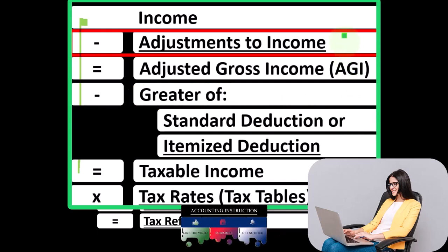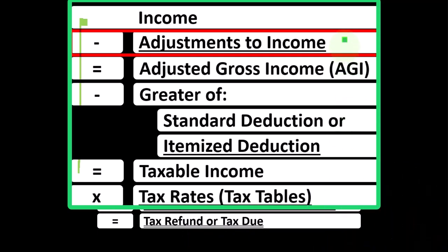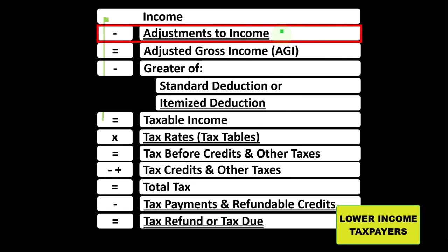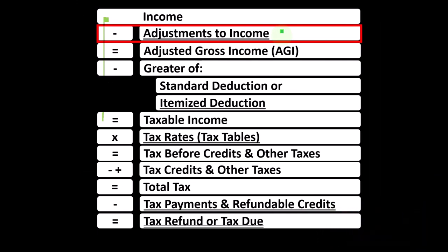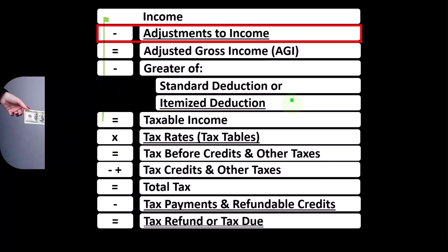The Above the Line Deductions are usually less common and less well-known than some of the categories of Itemized and Standard Deductions, but are quite important even to lower-income taxpayers because you could still get a benefit from them — as opposed to Itemized Deductions, where you would only get a benefit if your Itemized Deductions are greater than the Standard Deduction.